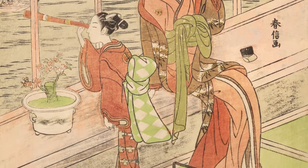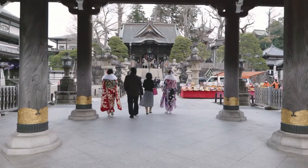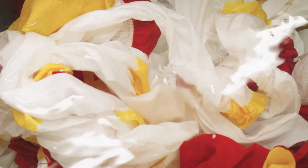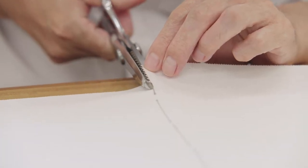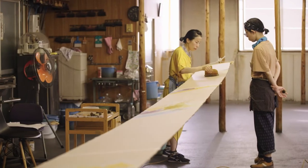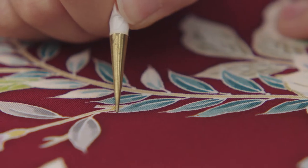Versions of the kimono have been worn for centuries. Today, the kimono is viewed as formal wear, worn on special occasions like weddings or coming-of-age ceremonies. Part of the reason why Chiso's kimonos are so expensive is that they're made entirely out of silk. It takes around 12 metres of silk to make a single kimono. Chiso collaborates with a network of highly skilled artisans, and each step is done by hand and can take weeks to complete.